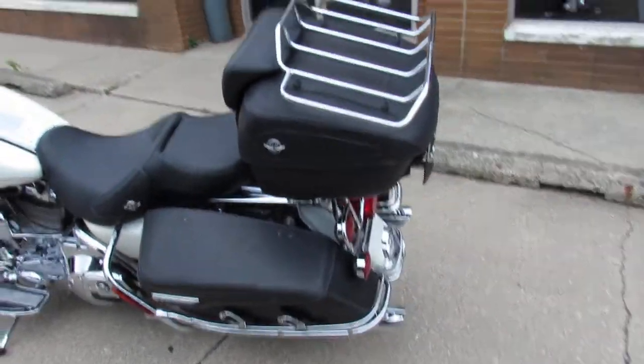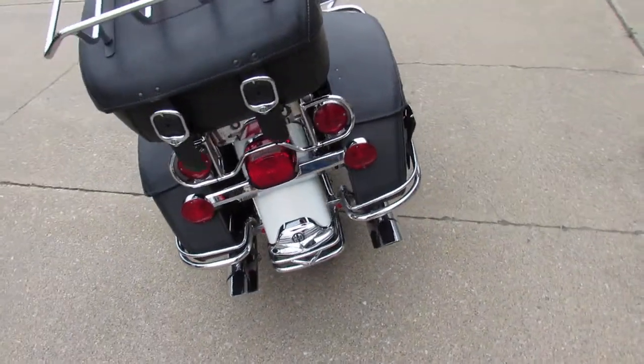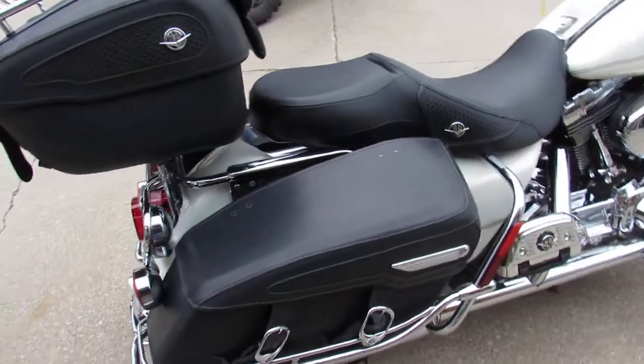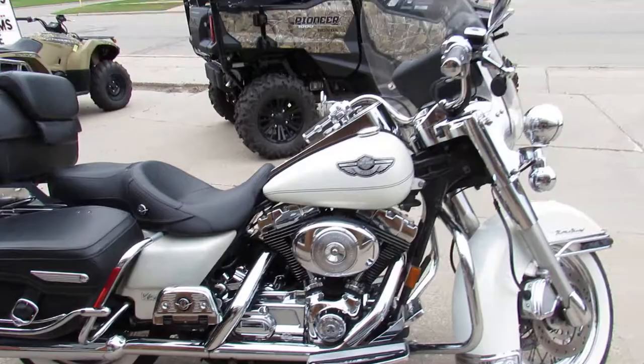Hey guys, it's ApprovalPowerSports.com here, giving you some videos on our used Harley Davidsons — over 400 used Harleys in the showroom for sale. This one here is a Harley Road King, it's the 100th anniversary, for sale only $74.99.